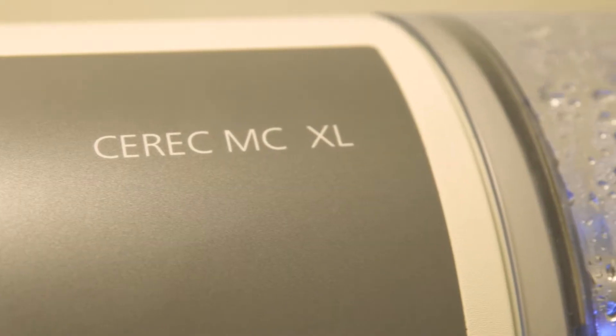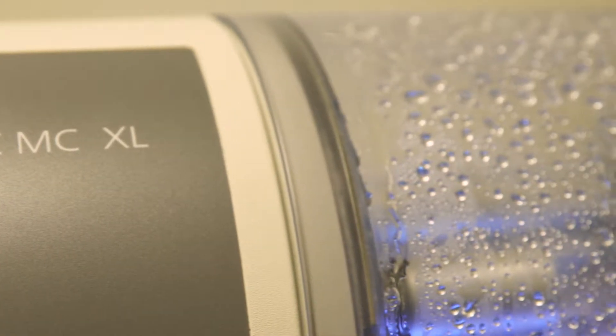CEREC technology is a machine that we have in our office so we can make crowns and fillings and different things for patients the same day.